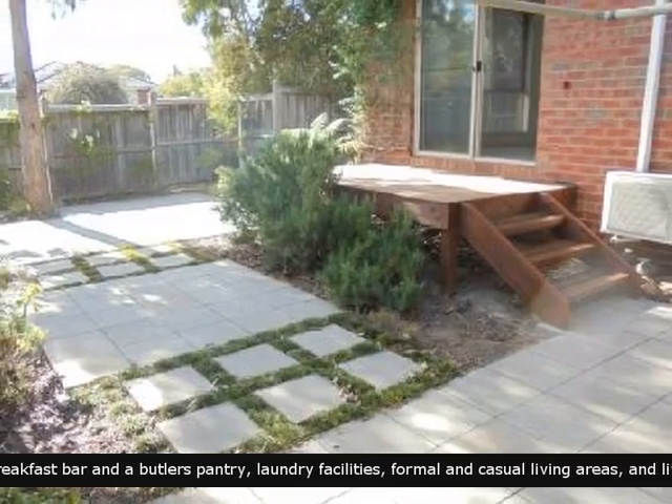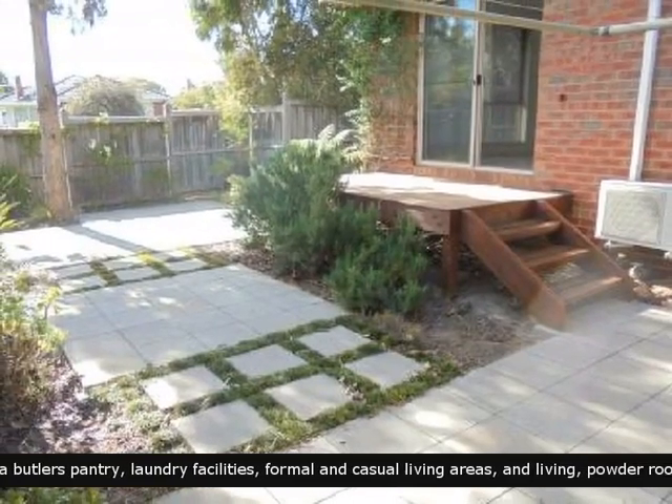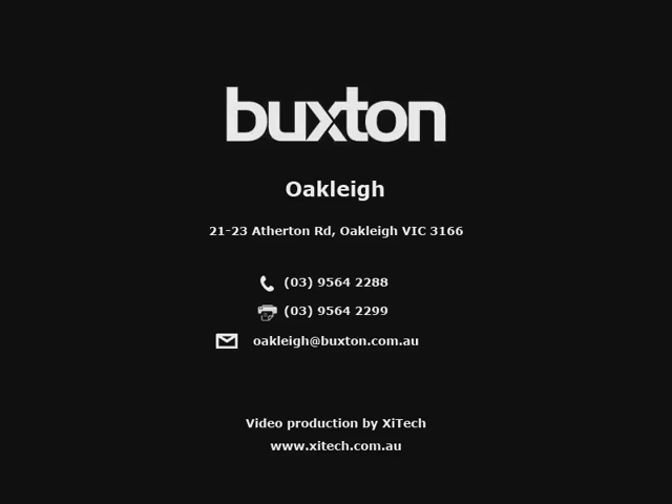This property has a nice sized backyard. Don't wait — contact the agent today. Have a great day.